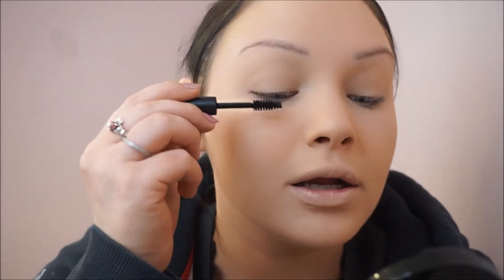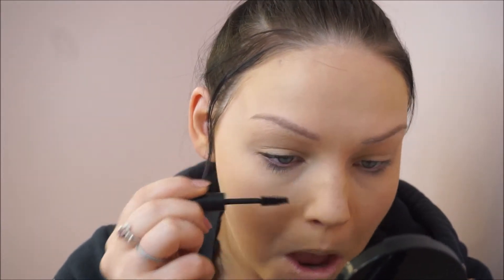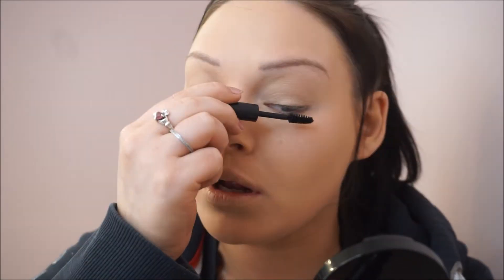Next most important on the list would be mascara. I just have a fuchsia mascara — it's just what suits my lashes. Really quick, top and bottom, just to make yourself look more awake.